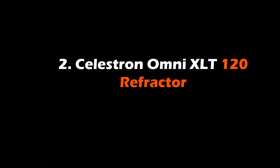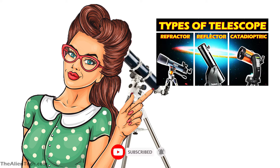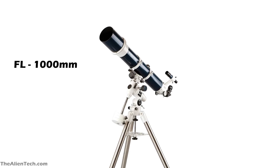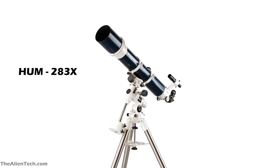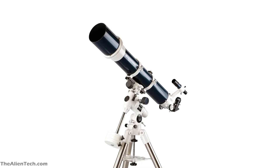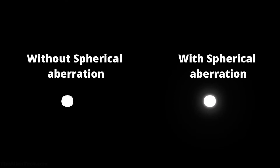The second telescope is the Celestron Omni XLT 120 Refractor, from Celestron's Omni series. This is a doublet refractor-type telescope with an aperture of 120 mm (around 4.7 inches) and a focal length of 1,000 mm. Its focal ratio is 8, highest useful magnification is 283 times, and lowest useful magnification is 17 times. The total weight is 36 pounds. All the optics are coated with Starbright XLT coatings for maximum light throughput, and the telescope has no spherical aberrations, so images will be crisp with lots of detail.